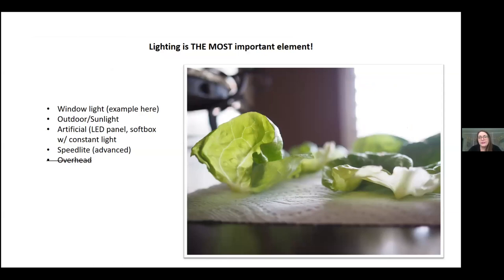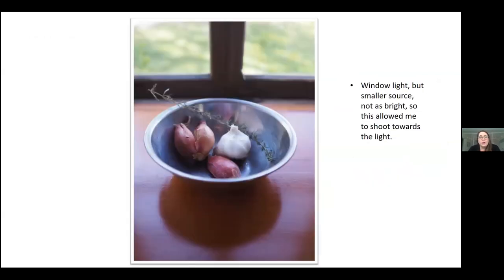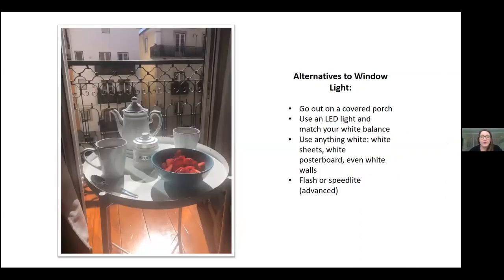Here's an example of using window light. I put this photo up to show you the light that was coming in. I was putting my back up against the window and shooting into the home instead of shooting at the window, because shooting at the window creates a lot of problems. In this case it worked because the window was smaller, there wasn't as much light coming in, and it created really soft, natural light coming through indirectly.